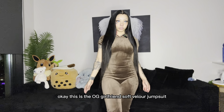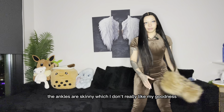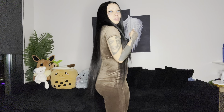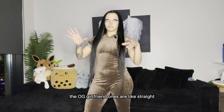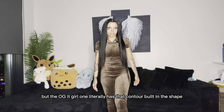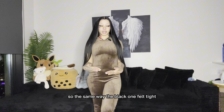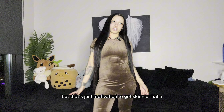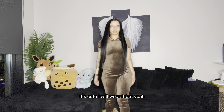This is the OG Girlfriend Soft Velour Jumpsuit. I put it on with the boots because the ankles are skinny, which I don't really like. This is literally like the black one but long, so it's nice and cute. It's not shaped like the OG It Girl one — the OG Girlfriend ones are straight and your body just has to contour it, whereas the OG It Girl literally has the contour built into the shape. It's still nice, but it does feel kind of tight in the upper body since I got an extra small. It's cute and I will wear it.